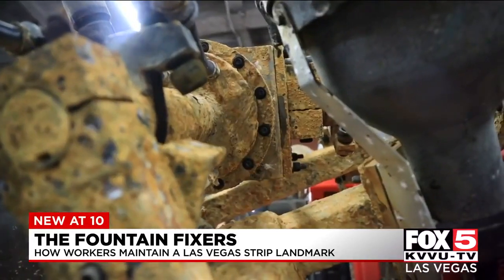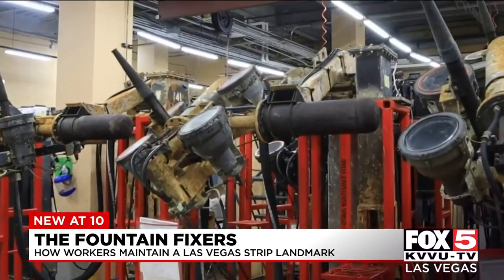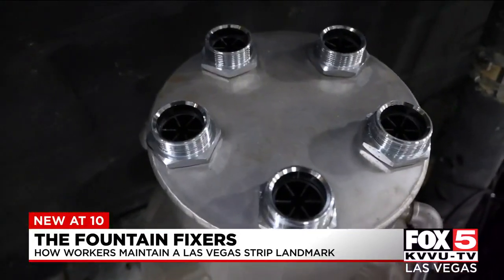Today, instead of using metal, the engineers are going with something more durable — stainless steel. They last a little bit longer and they don't rust as much.